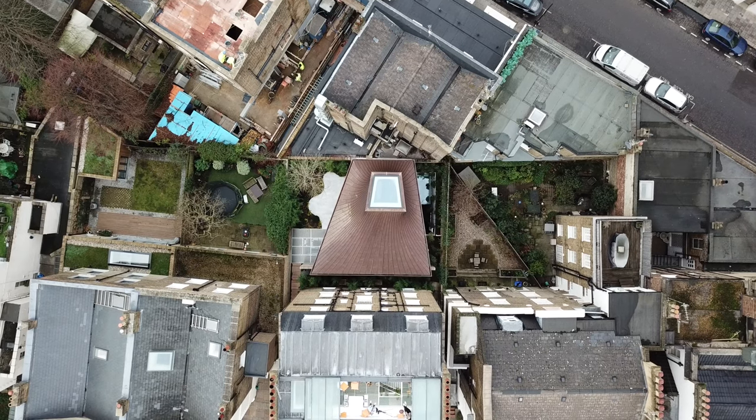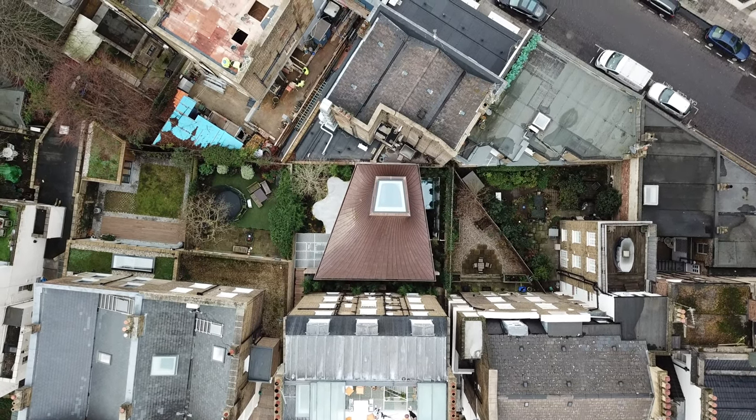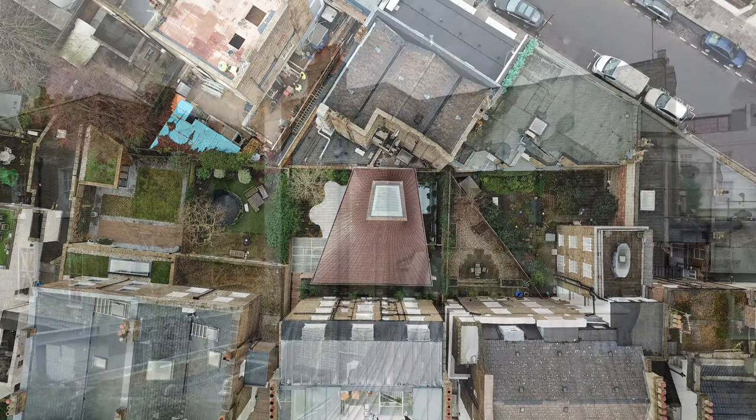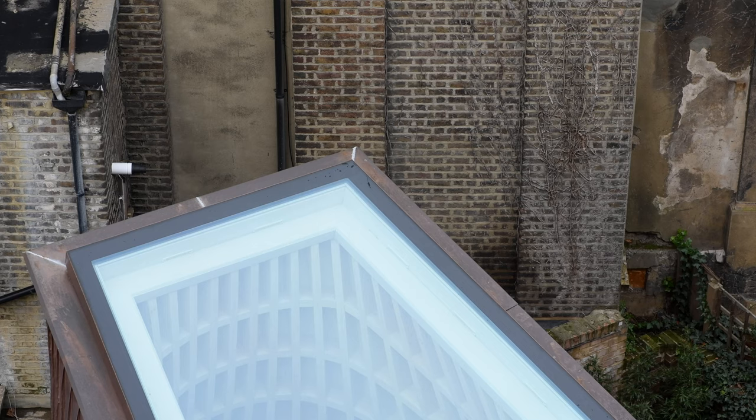I was very aware how overshadowed this site was. You've got a five-storey house to the south of the site, so it's a north-facing garden, and four-storey houses on the other side blocking out a lot of the light — kind of gaps between the buildings that actually became crucial.